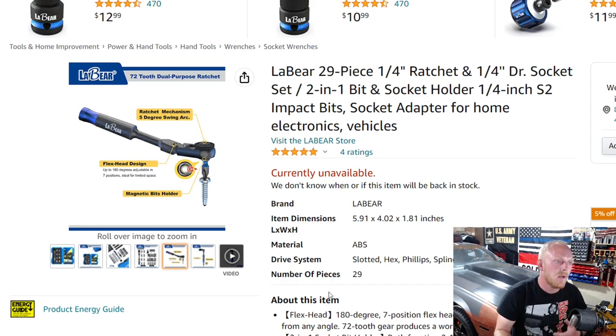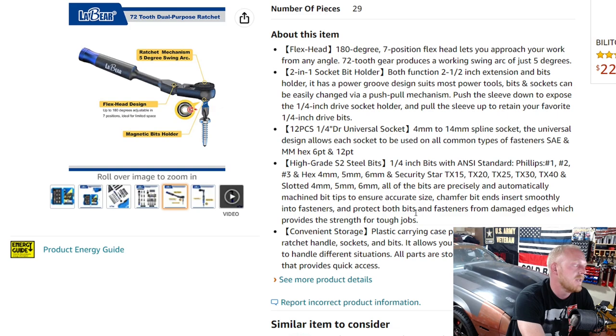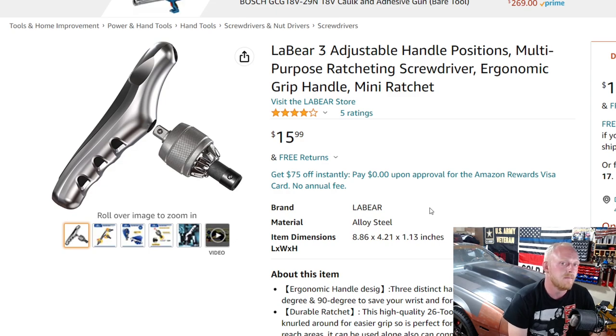I apologize that it's currently unavailable, but I'm going to keep my eye on it to see if it comes back — it says we don't know when or if this item will be back. I'll do a little more research into this brand. Looking through their Amazon store they had a decent amount of stuff. This one has five stars at four ratings, but it can't get more than that with no stock. Here's another product from them: the three adjustable handle position multi-purpose ratcheting screwdriver with ergonomic grip, at four stars with five ratings and priced at $16.